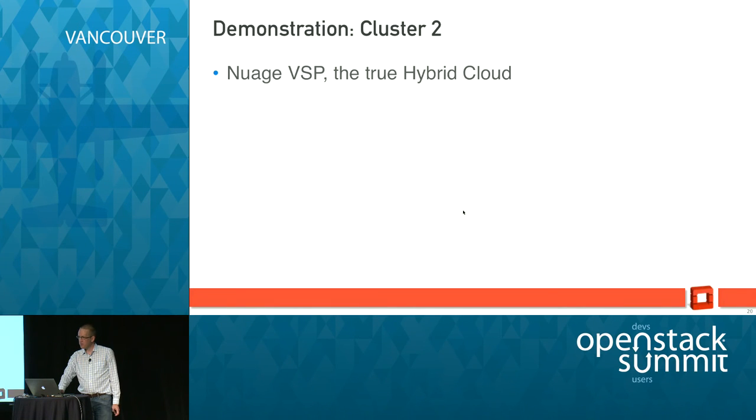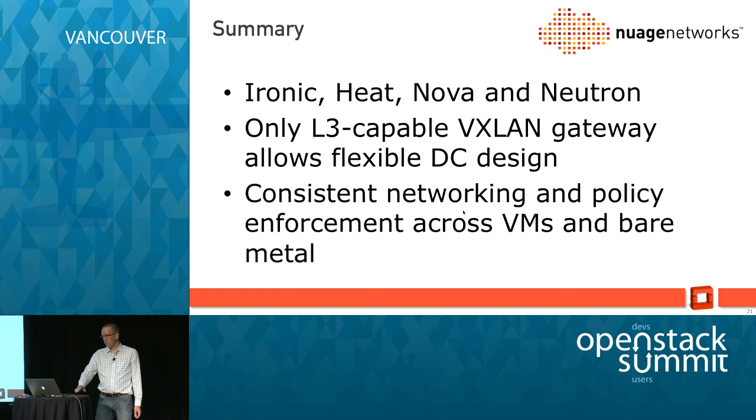In summary, we've connected Ironic, Heat, and Nova to build a flexible, configurable bare metal plus VM-based solution using Neutron. We have the only Layer 3 capable VXLAN gateway that integrates directly with VMs. We're working with other vendors so they can also add Layer 3 and integrate with us — so you'll have choices of other gateway vendors — and we're working with the gateway team in Neutron to make this a standard API. The key point is the consistent networking and policy that Nuage supplies.